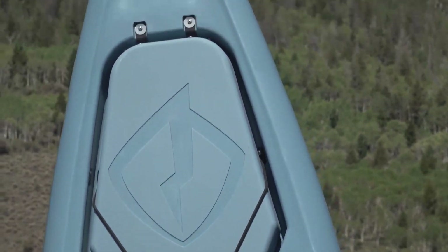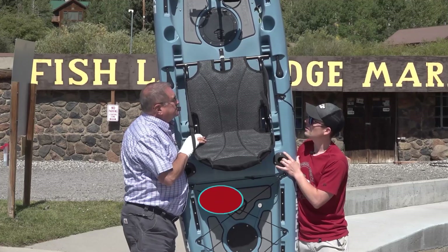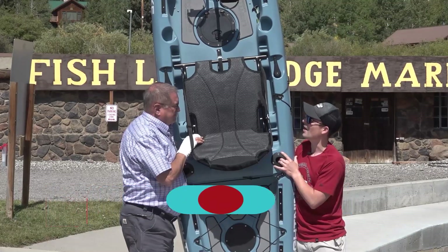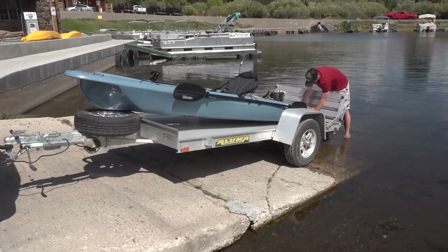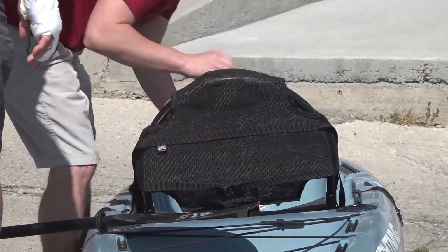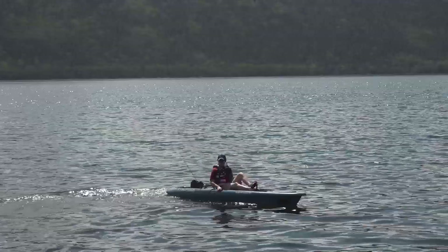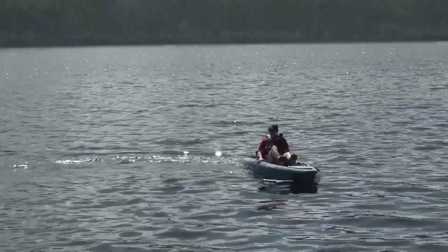So this particular one is 12 and a half feet long. It is 94 pounds as we're standing it up. It is a little on the heavy side but that's because it's very sturdy. It has a tri-hole design so it's extremely stable. It's meant for standing up and casting. It also has a load capacity of 415 pounds.